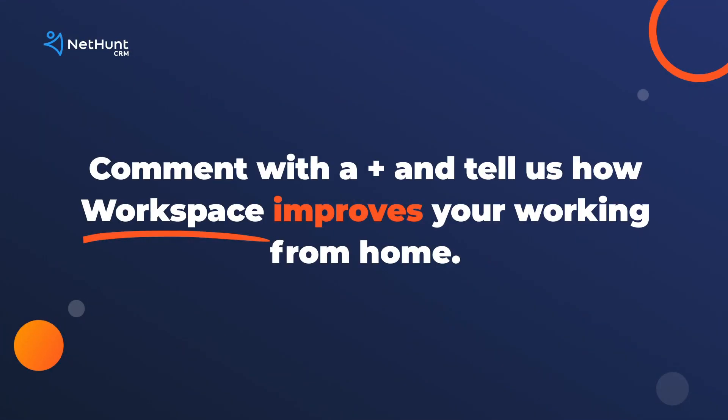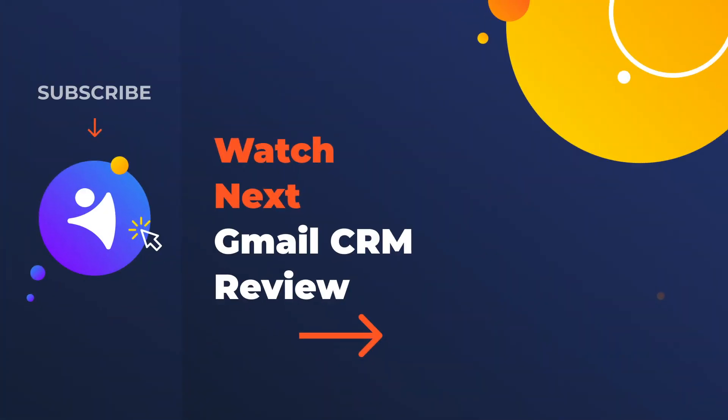If you want more NetHunt productivity hacks, check out the link on screen now. Is Workspace popular? Stick a plus sign in the comments below if you've signed up for it. Like, comment, and subscribe. NetHunt, over and out.